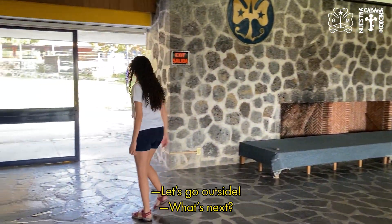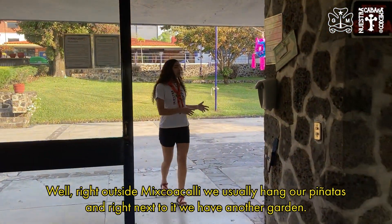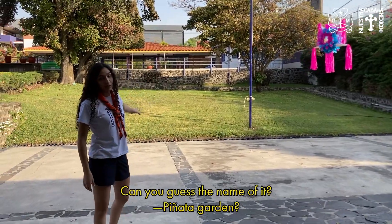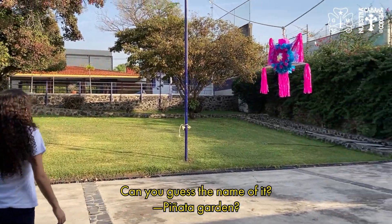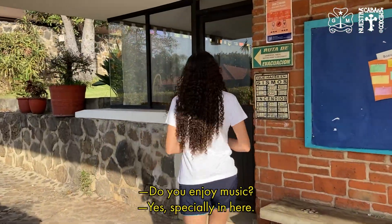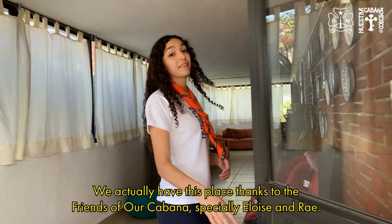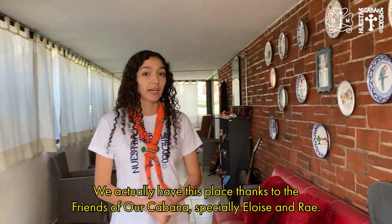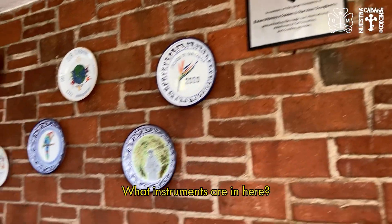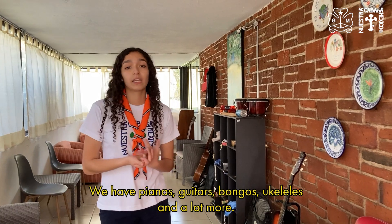Right outside Mixtoacali we usually hang our piñatas, and right next to it is another garden — the piñata garden. Let's go to the music lounge. We have this place thanks to the rest of our cabaña, especially Eloise and Ray. The instruments include pianos, guitars, bongos, ukuleles, and a lot more.